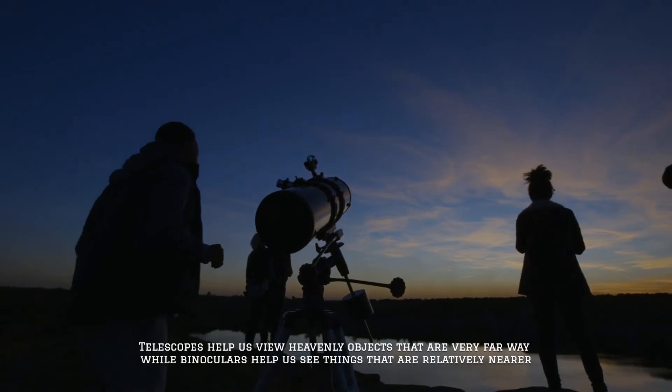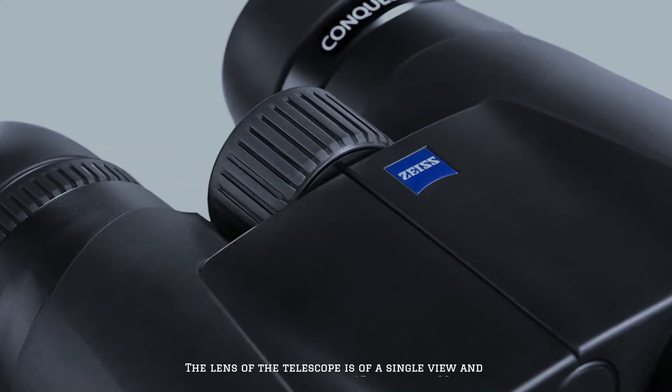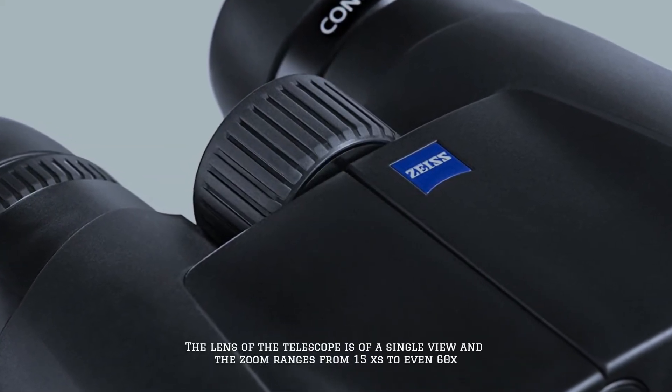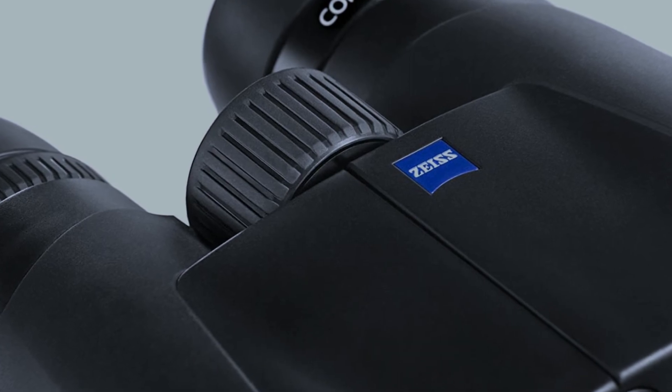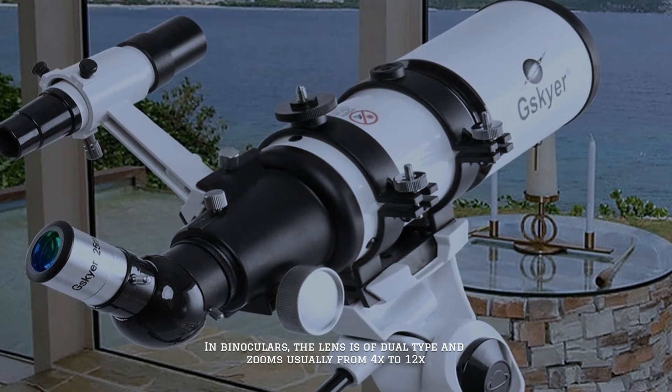Number three: technical features and specifications. Telescopes help us view heavenly objects that are very far away, while binoculars help us see things that are relatively nearer. The lens of the telescope is of a single view, and the zoom ranges from 15x to even 60x. In binoculars, the lens is of dual type and zooms usually from 4x to 12x.